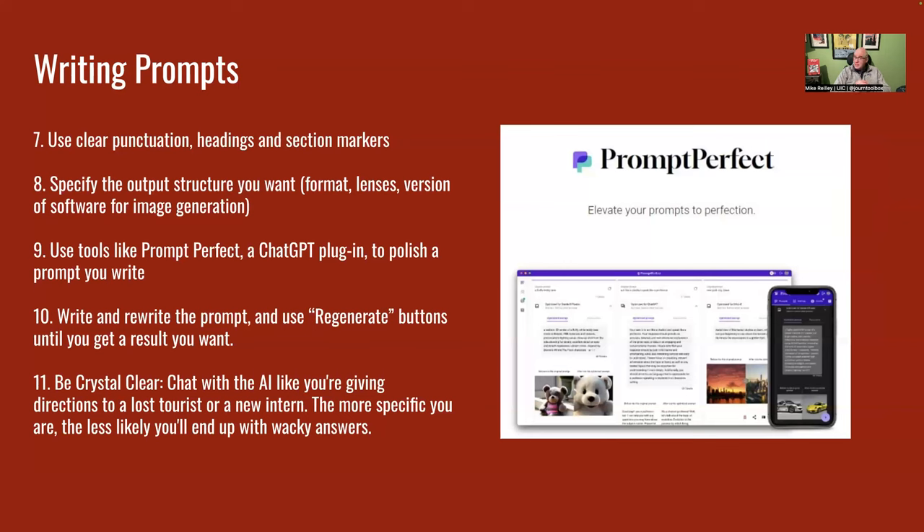Use clear punctuation, headings, and section markers when possible, especially for longer pieces of text. Specify the output structure you want. When we open up ChatGPT in a little bit, I'll show you what you can do in GPT-4 to program it — whether you want bullet points or clear and concise formatting. Give it format specifications. If you're working with MidJourney, you might tell it what lenses to use or what type of image you want. You can even specify camera lenses — 'I want this image shot as though with a Nikon FG20' — and it'll produce results very similar to that. You can also use tools like Prompt Perfect, a plugin that'll help polish any prompt you write.